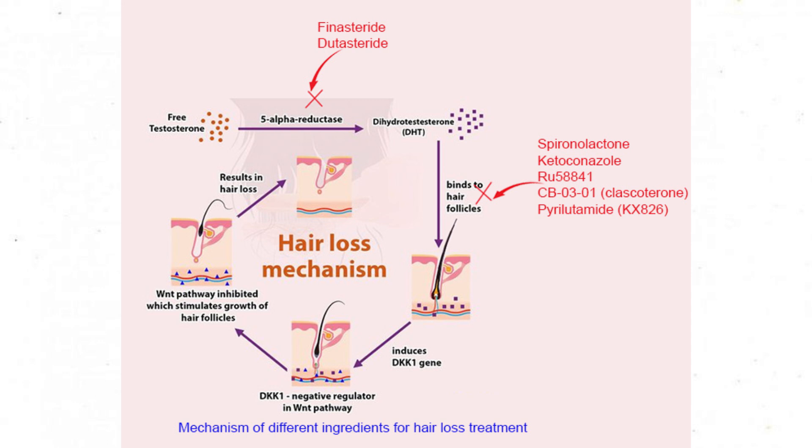In theory, RU58841 works by blocking the androgen receptor so that DHT cannot bind to the hair follicle's androgen receptor and destroy it — essentially acting as a shield for the hair follicle. This is a use-at-your-own-risk kind of thing. People should be more cautious and wise if they even consider this route. Stick to FDA-approved treatments if you don't know what you're doing.